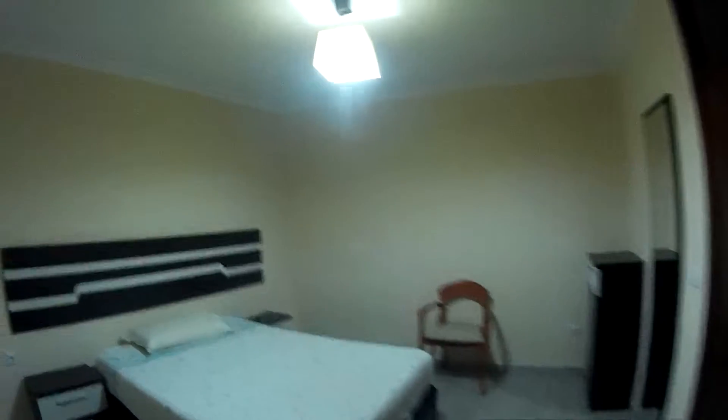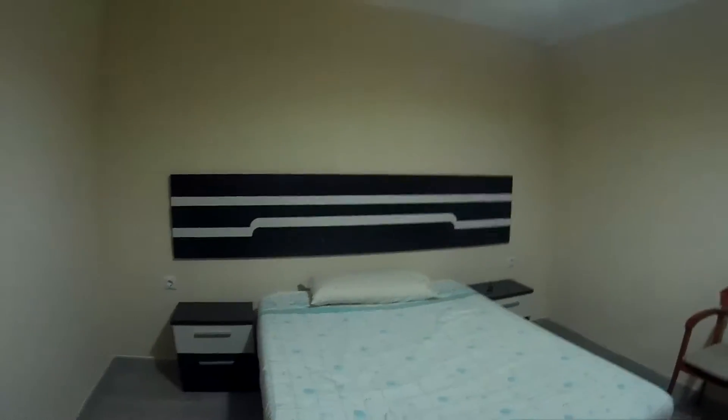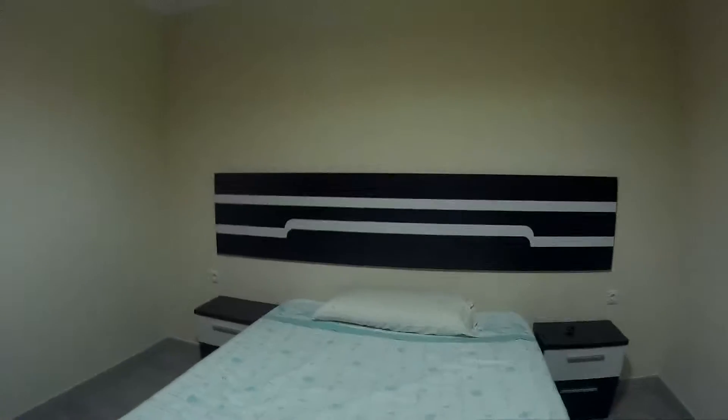We're going to get into the main — well, the only bedroom in the house. This one has a big bed.